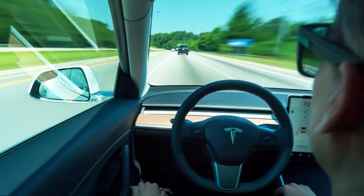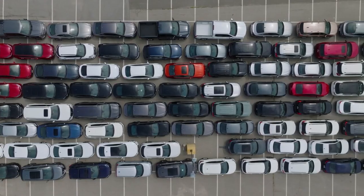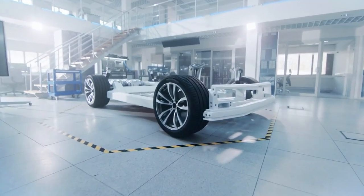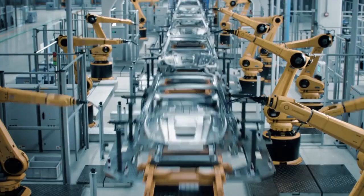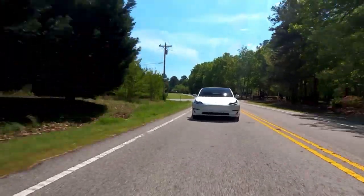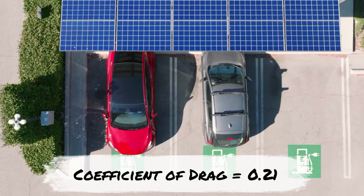This is where Tesla stands apart. Even from an engineering standpoint, Tesla is miles ahead. Their powertrain, battery pack, motors, and software are among the most well-integrated and efficient there is. Their vehicles are lightweight, their chassis is strong, and their designs are highly aerodynamic. The Model 3 and Model S have some of the lowest drag coefficients of any production cars ever made.